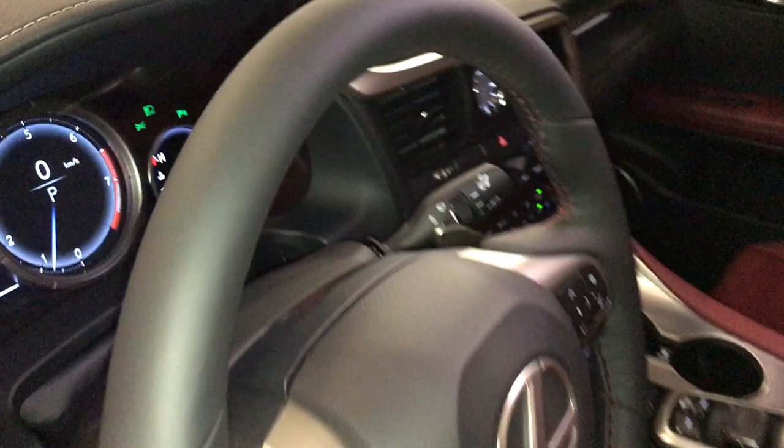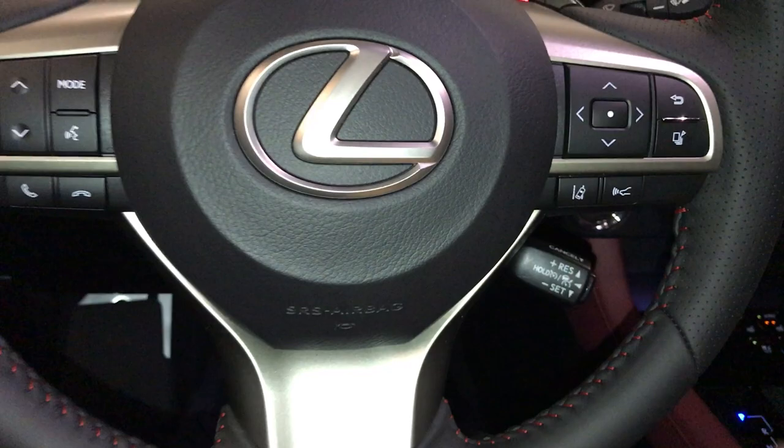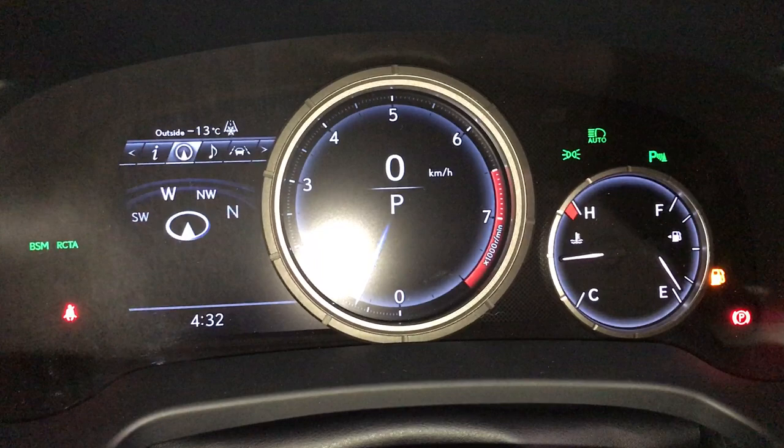Fully leather-wrapped, power tilt and telescopic steering wheel. You have your paddle shifters, audio controls, hands-free communication, F-Sport badging, dynamic radar cruise control, and lane departure alert with steering assist. These buttons control information on the dash: kilometers till empty, eco indicator, G-force meter, direct tire pressure monitoring, all-wheel drive control, and sway warning.